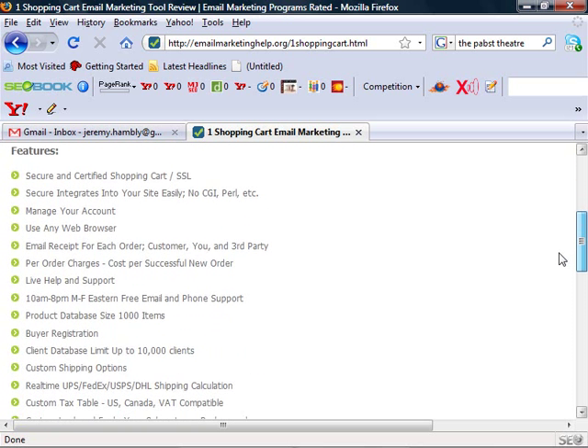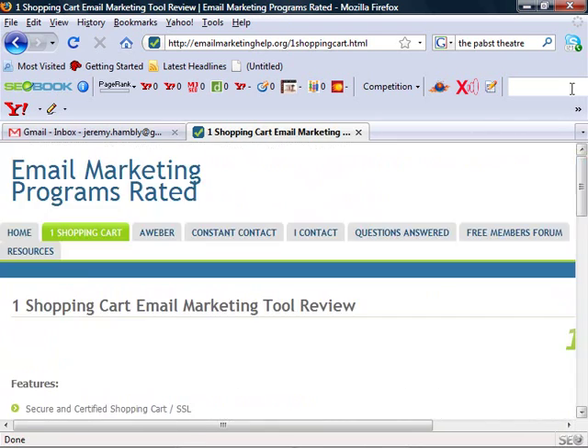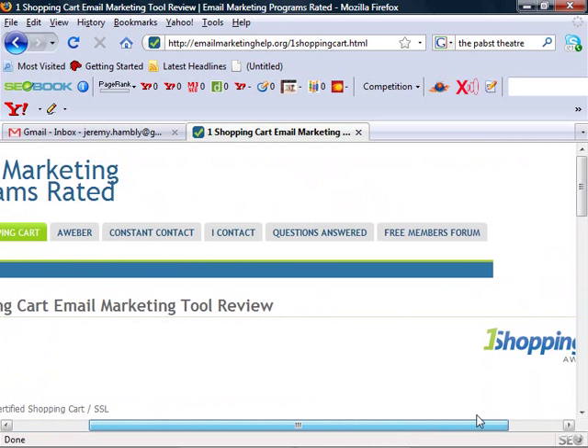So if you're looking to have products and follow up with your customers, One Shopping Cart is highly, highly recommended. If you have any other questions, make sure you hit up our forum here at email marketing help dot org and go to the free members forum, or you can always contact us at the questions and answers tab.